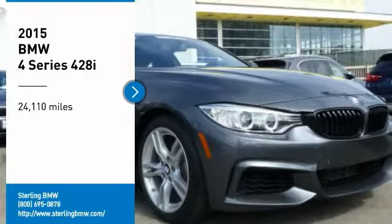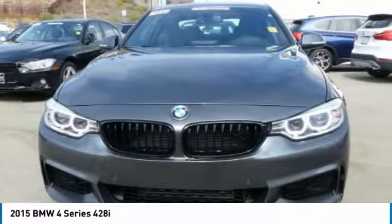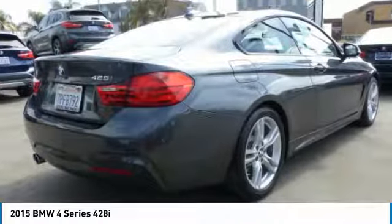You are going to love the 2015 BMW 4 Series. The BMW 4 Series is a powerful machine which comes with impressive handling, upscale interiors, and it delivers on BMW's ultimate driving machine.